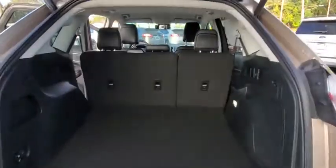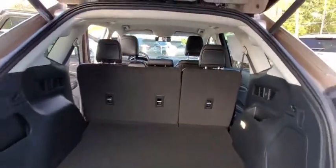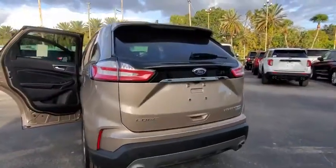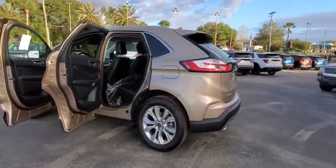Power liftgate, traction control, power passenger seat, dual airbags, alloy wheels, power steering, four-wheel disc brakes, universal garage door opener, center armrest, heated steering wheel.